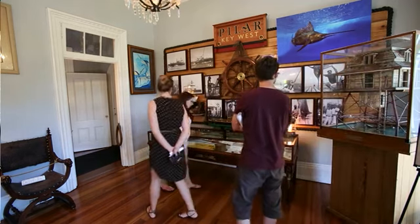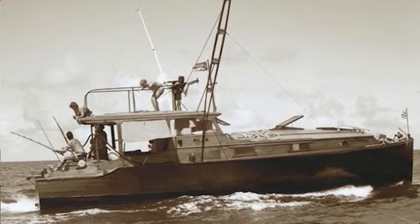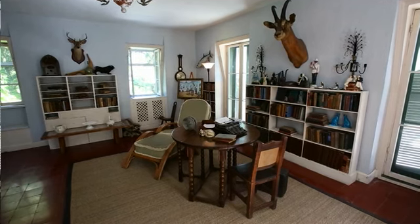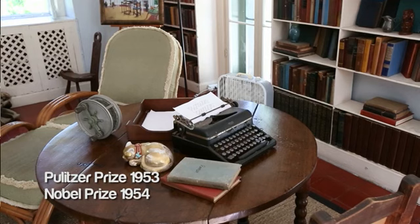There are several unique items in the home. The display of the Pilar has some actual photographs of him out on his fishing adventures on these waters right here. But everyone does want to see his original Royal portable typewriter, which is in the writing studio.